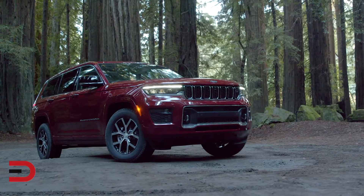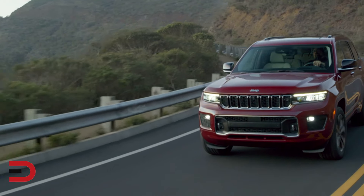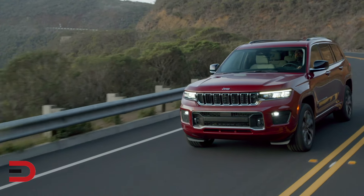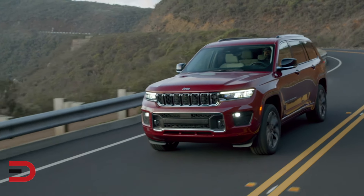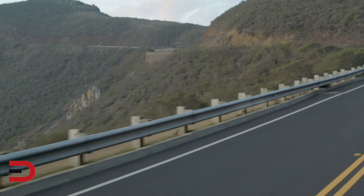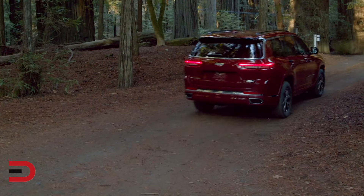The Grand Cherokee L scores 23 out of 100 — very similar to its smaller counterpart — and faces similar concerns regarding long-term dependability. It does have a spacious interior and impressive towing capacity as a three-row SUV, but has been plagued by various mechanical issues including transmission problems and electrical faults.